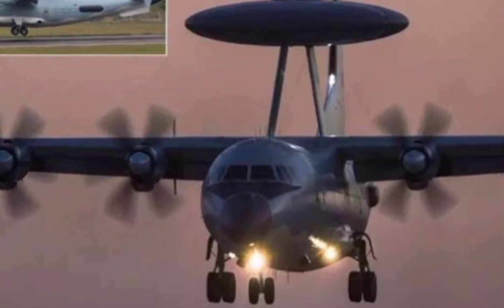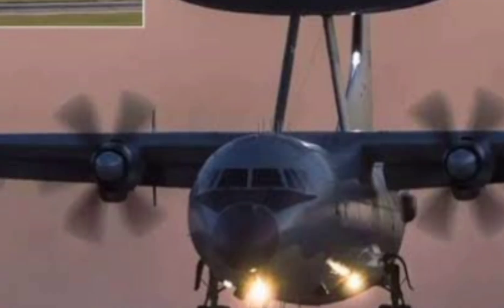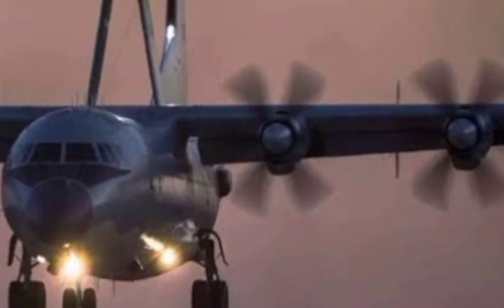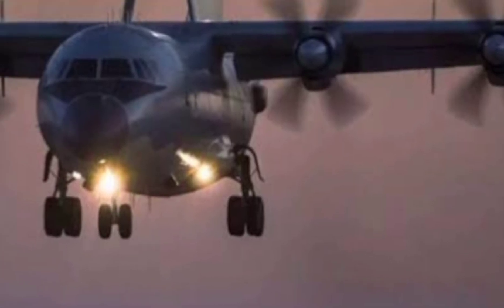In the skies above Asia, a game-changer is flying silently — watching, listening, and commanding. This is the KJ-500, China's most advanced airborne early warning and control aircraft, a vital piece in the country's pursuit of aerial supremacy.